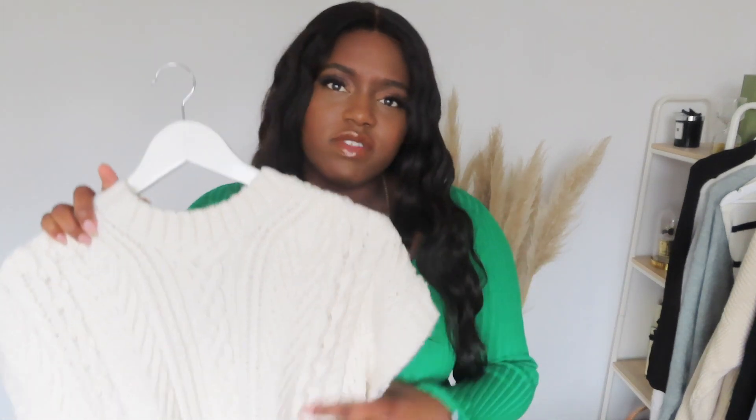And then we have a chunky knit vest. I would just wear this with trousers, leather trousers. You could wear like a little top underneath, but I just wear it like this and then a blazer over the top as well.